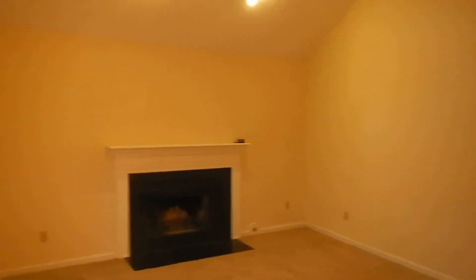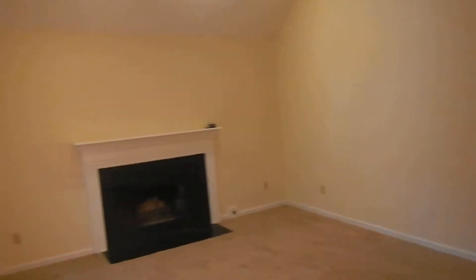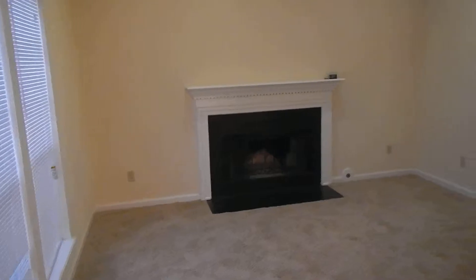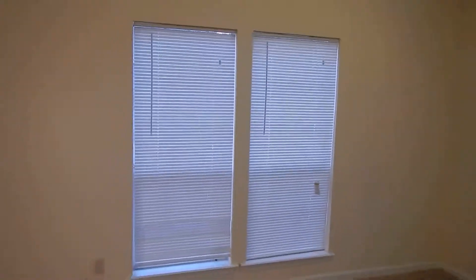This is a huge family room here. The skylight is really great — it lets in a lot of that natural light. There's a gas fireplace and big old windows.